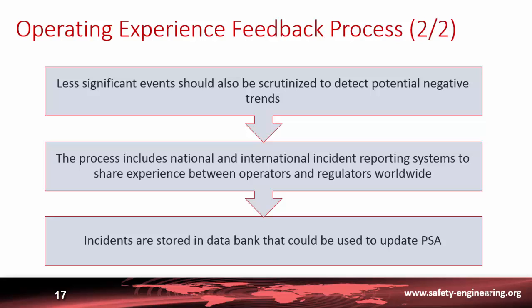Regulators and operators have developed incident reporting systems to share experience worldwide, both between operators and regulators. Incidents and lessons are stored in data banks available to everybody. These data banks can also be used to update probabilistic safety analyses, as previously discussed.